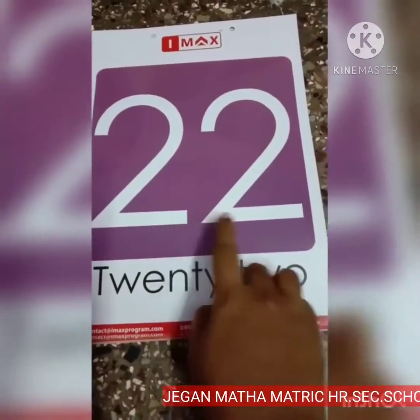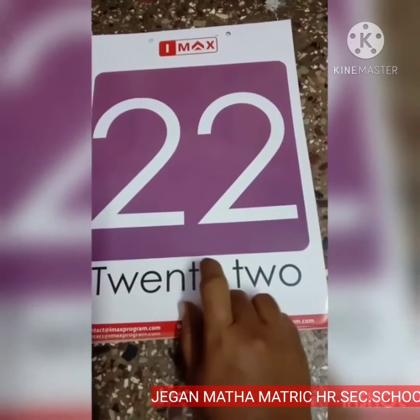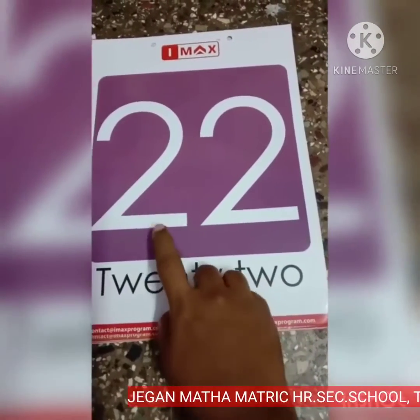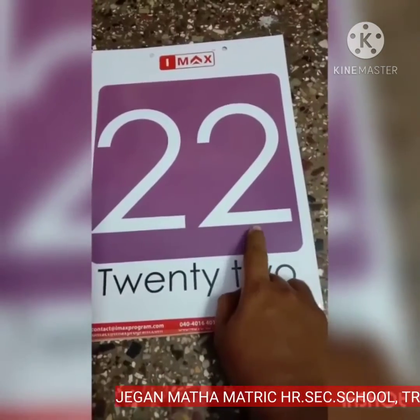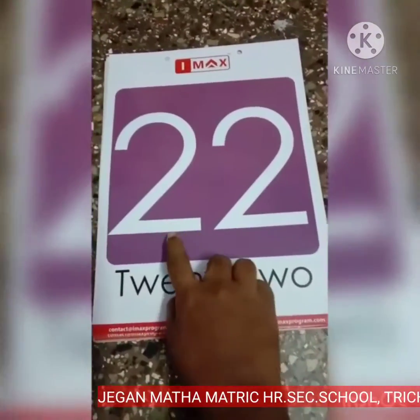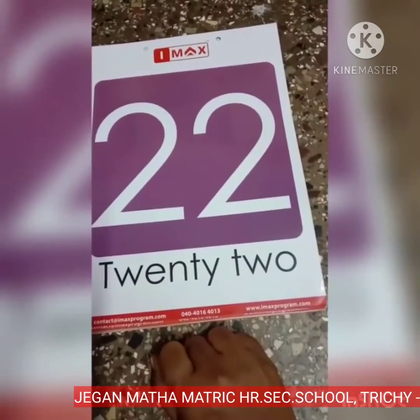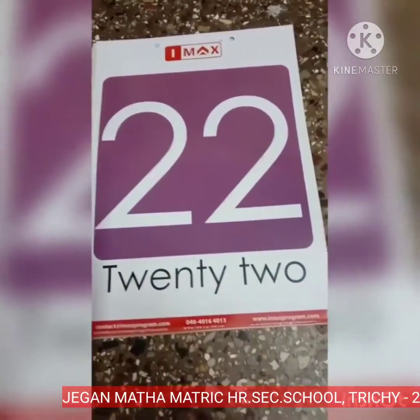22. What number is this? Number 22. 2, 2, 22. Very good.